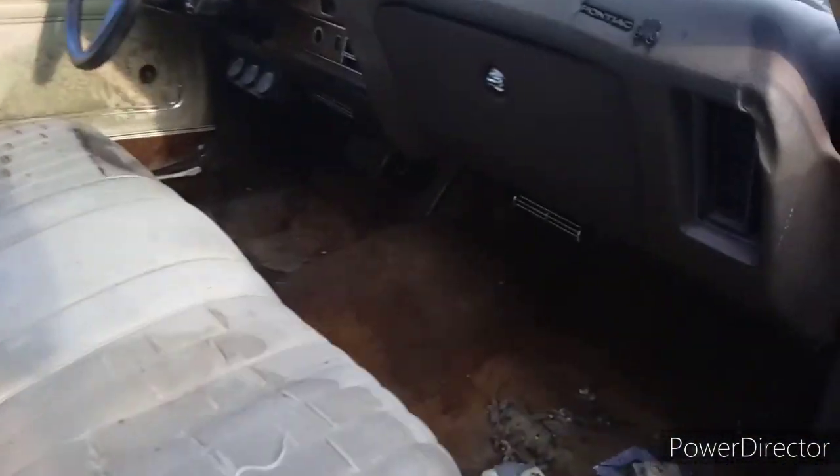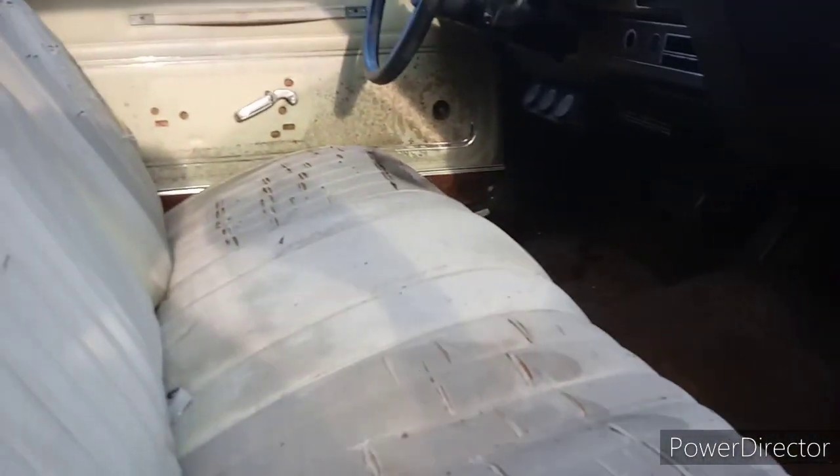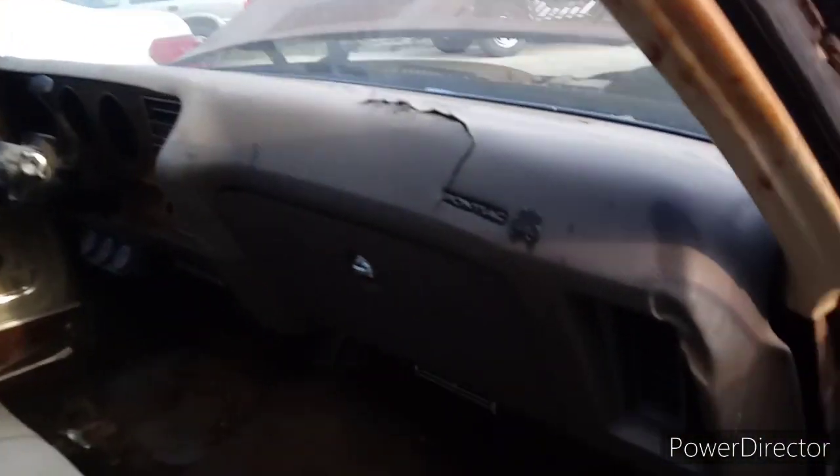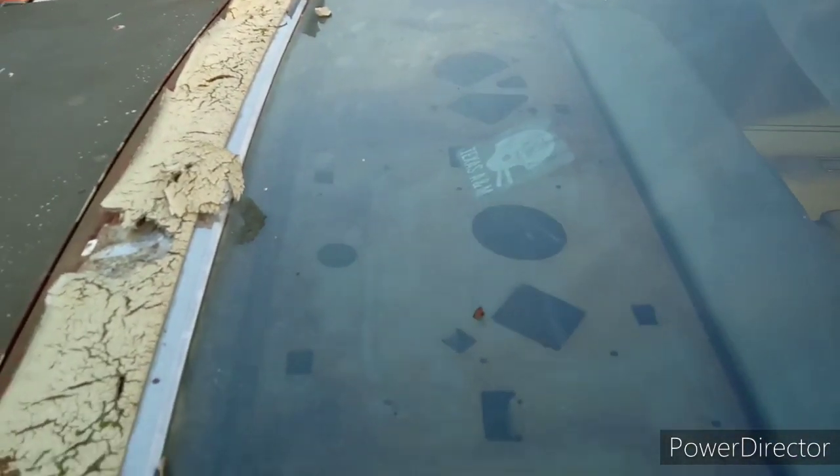Look at all this mold in here. Everything is still here, whether it's in here or in the trunk. So that's good. We got somebody that does interiors good, and most of this stuff you can order it anyway, man. You really can. That's a lot of backspace back here to put some music back there.